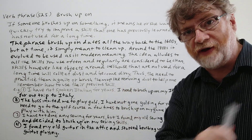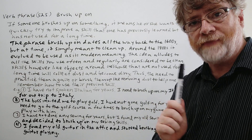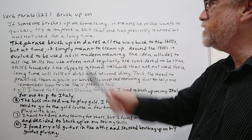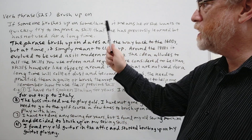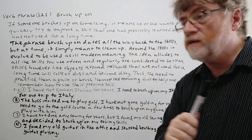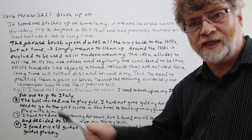Hi, this is Student Nick P and this is Verb Phrase 525. The verb phrase today is to brush up on. If someone brushes up on something, it means he or she wants to quickly try to improve a skill that one has previously learned but has not used for a long time — so you've kind of gotten a little rusty.